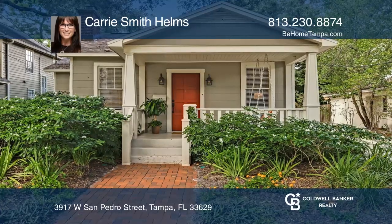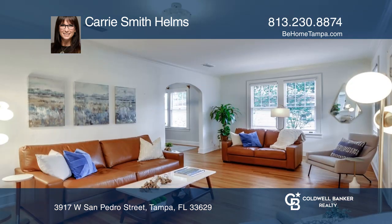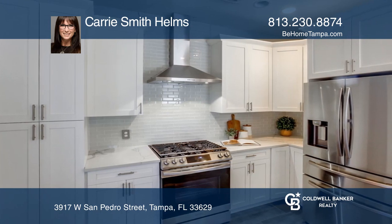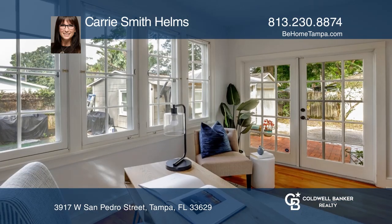This classic bungalow offers two bedrooms with a den and one bath, and a detached guest house that offers one bedroom and one bath. There's a fireplace living room, a perfect-sized dining room, and an updated gourmet kitchen with new appliances. The den boasts double French doors that lead to the brick courtyard area.